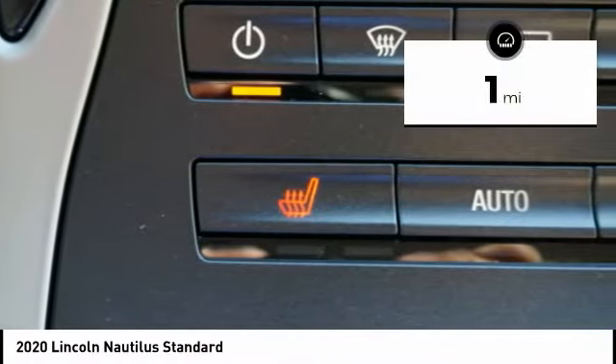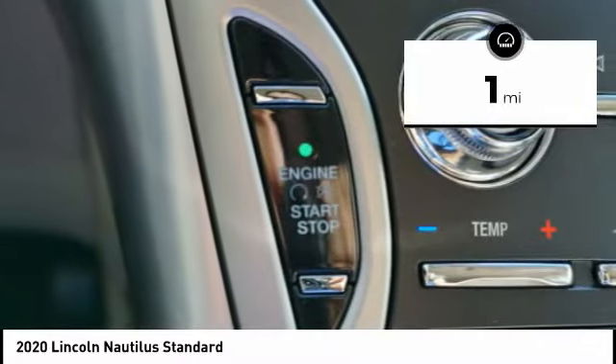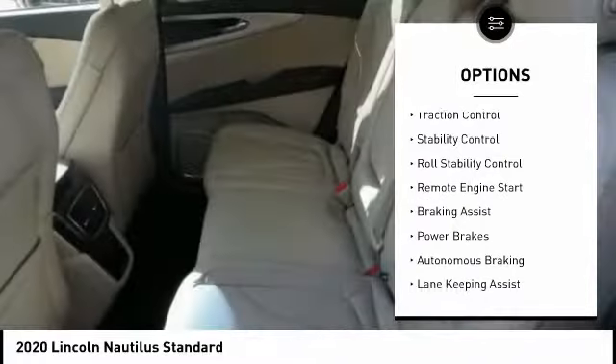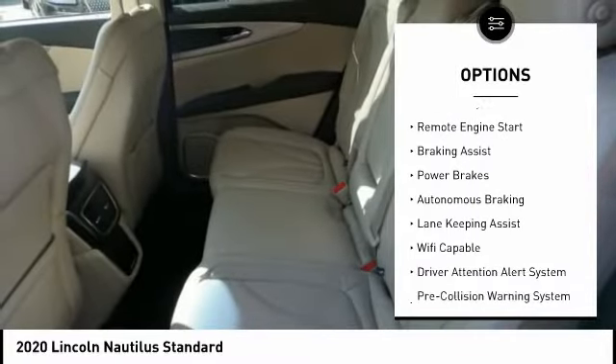This vehicle has less than 100 miles. Here are some of this vehicle's great options: power windows with safety reverse, emergency braking preparation, active grille shutters, traction control.